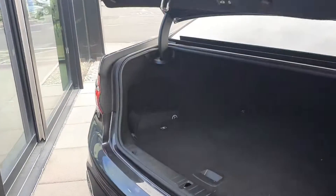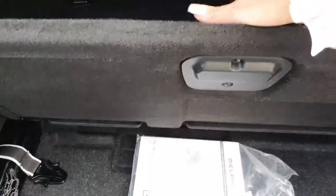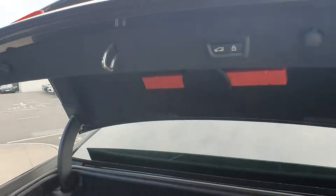Electric boot opening with plenty of storage. Plenty of storage in the rear and under storage also for your charging cables. You also have your electric push button boot close.